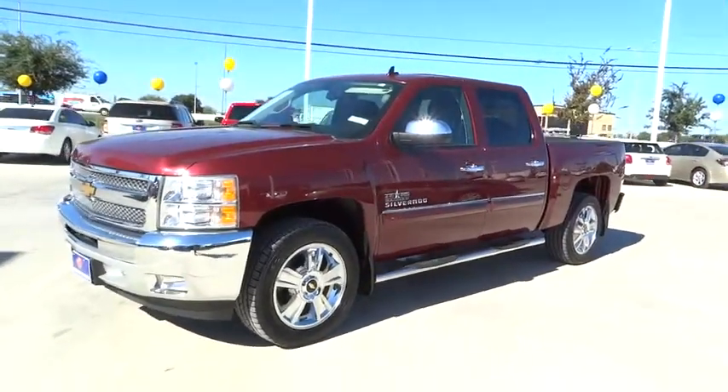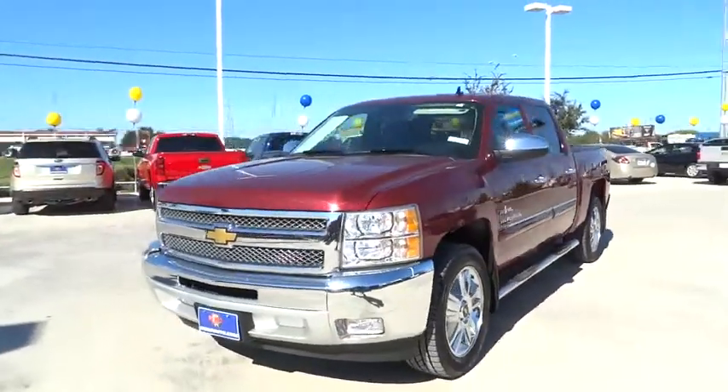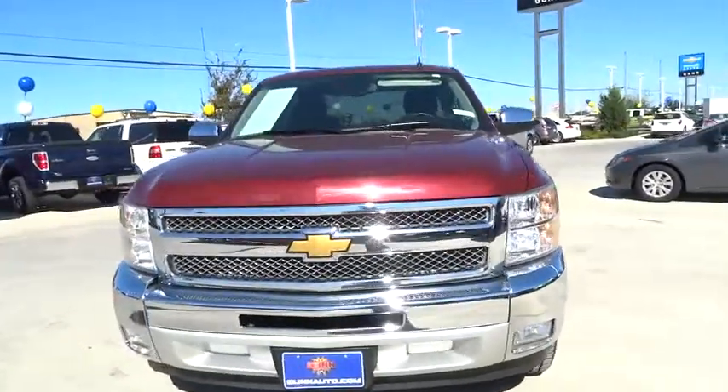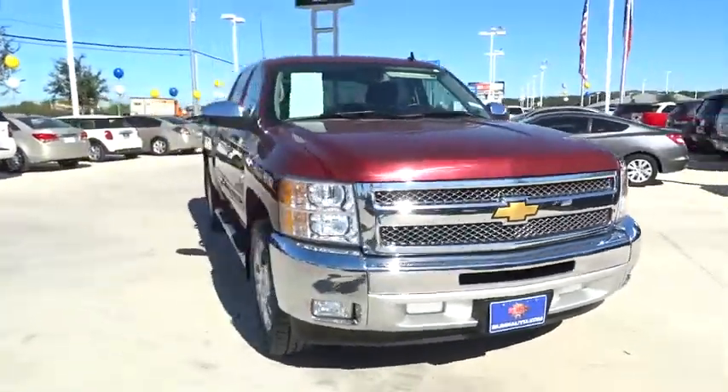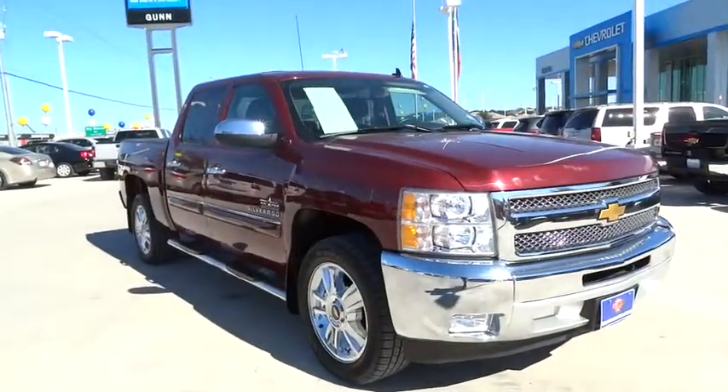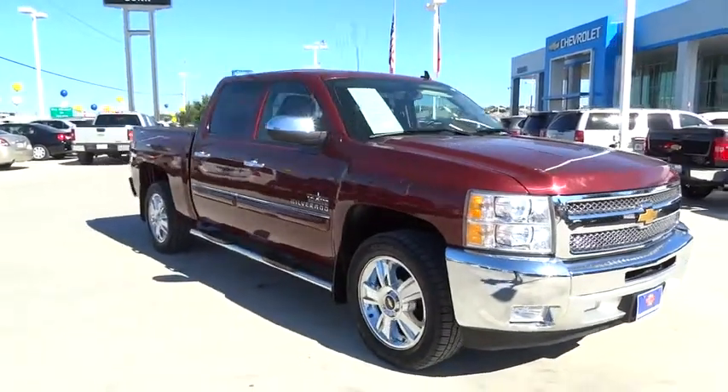The 2013 Silverado 1500. The Chevy Silverado 1500 has the lowest cost of ownership of any full-size pickup. This vehicle has less than 55,000 miles. Here are some of this vehicle's great options.